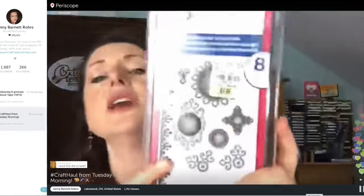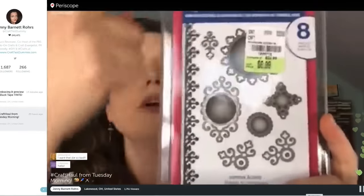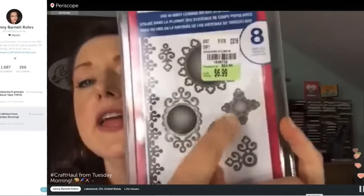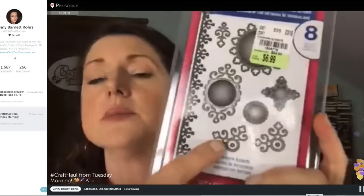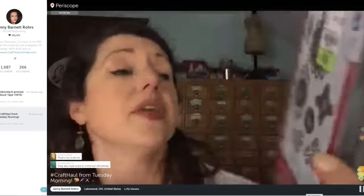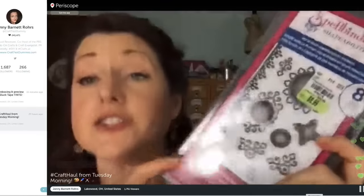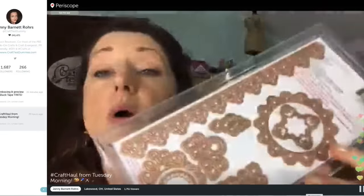Then I couldn't stop myself from getting this one — it's called Ironwork Accents. There's a lot of goodness in this package: a border, a big circle, a little one that nests inside, a frame, a little corner flourish. It's $6.99 for one, two, three, four, five, six, seven, eight dies — seven dies for seven dollars. They would also be great with foam metal or metal foil tape.